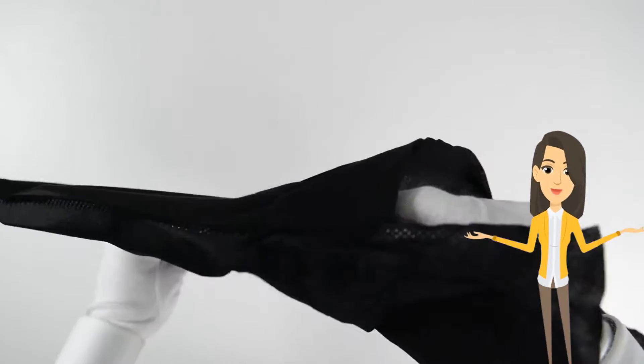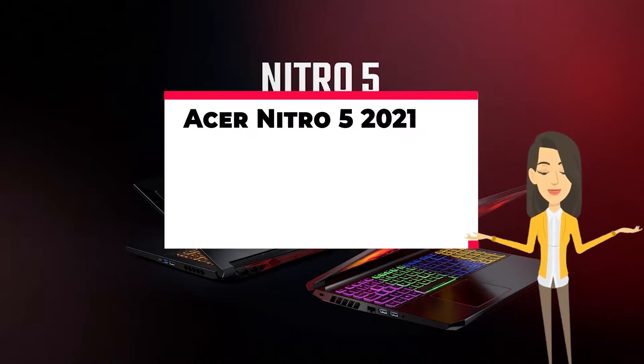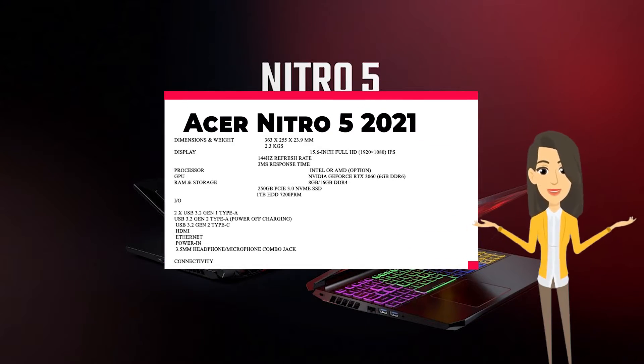The new Acer Nitro 5 2021 is powered by an Intel Core i5 quad-core processor that can turbo up to 4.5 GHz.